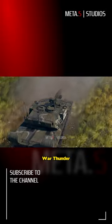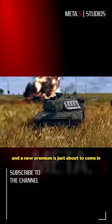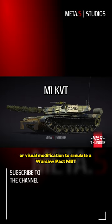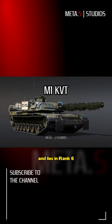There's a new premium tank coming in War Thunder. Ilya Bravo here from MetaFive Studios. The M1 KVT is an Abrams tank with a Vizmod — a visual modification to simulate a Warsaw Pact MBT — and lies in rank 6, probably around 11.0.